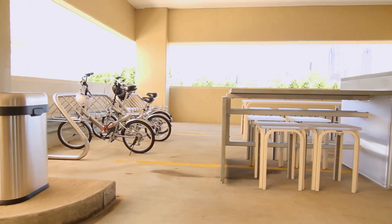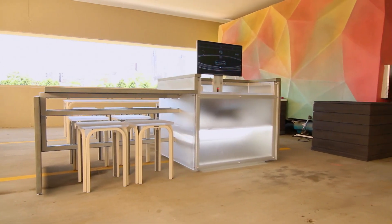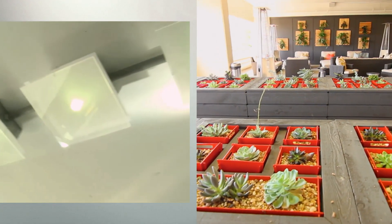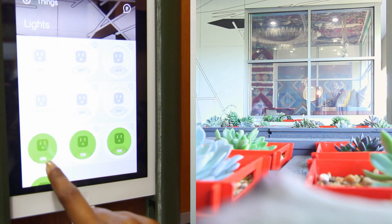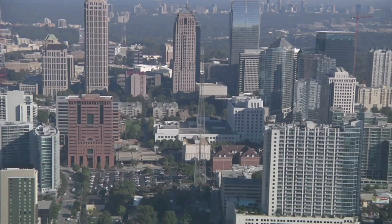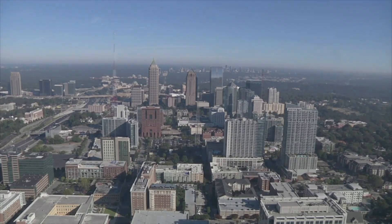The SCADPADs also have their own private outdoor space. There's a common area with a community garden that uses fiber optics to draw sunlight into the outdoor area. These SCADPADs seem like they came right out of a science fiction movie — they're just loaded with technology.